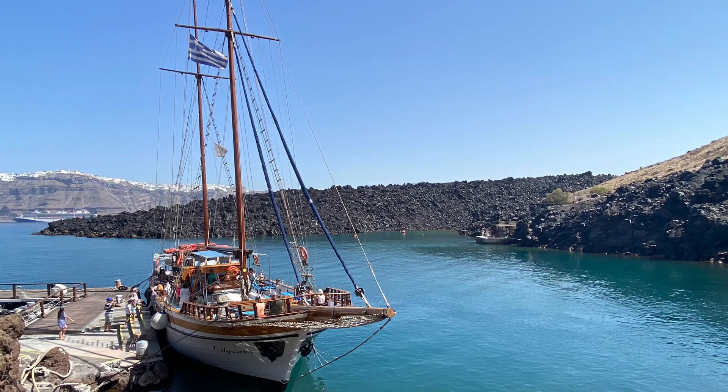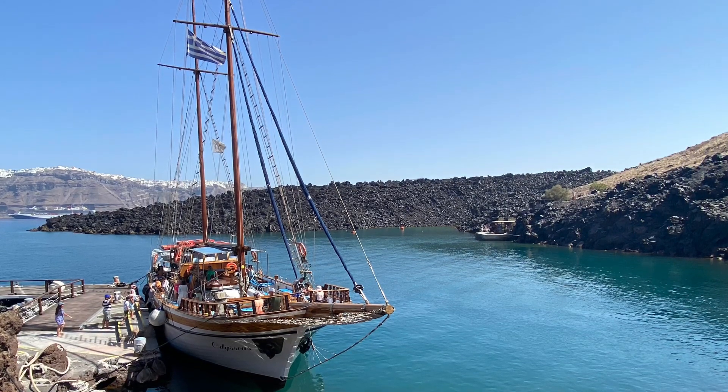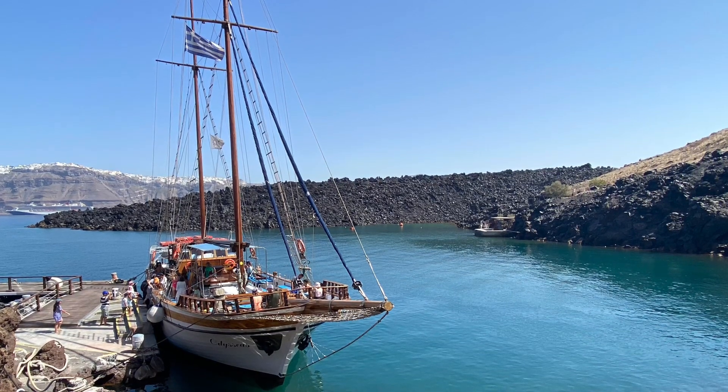Absolutely magnificent. Those are the five recommended things that this geographer thinks you should do on the island of Santorini, Greece. Thanks for being here — get out there and explore.